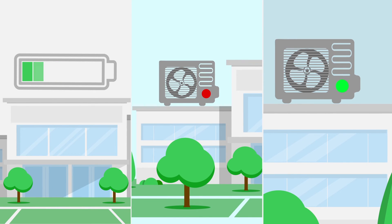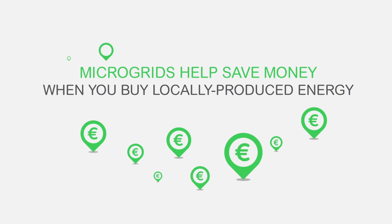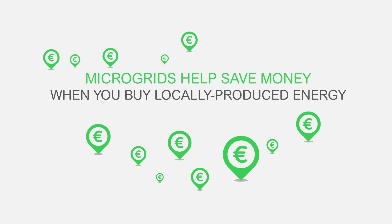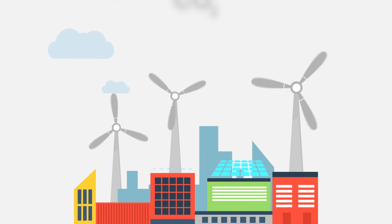Micro grids help save money. Of course, when you buy locally produced energy and use it when it's abundantly available, it costs less. Micro grids also help reduce the neighborhood's carbon footprint by making use of locally produced renewable energy.